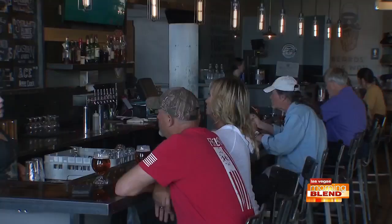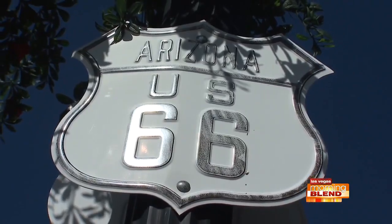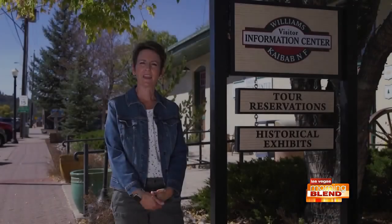Stay, play, shop and dine as you get your kicks on Route 66. Let's catch up with Heather Herman from Experience Williams to get a sense of it all. Welcome to Williams, gateway to the Grand Canyon.